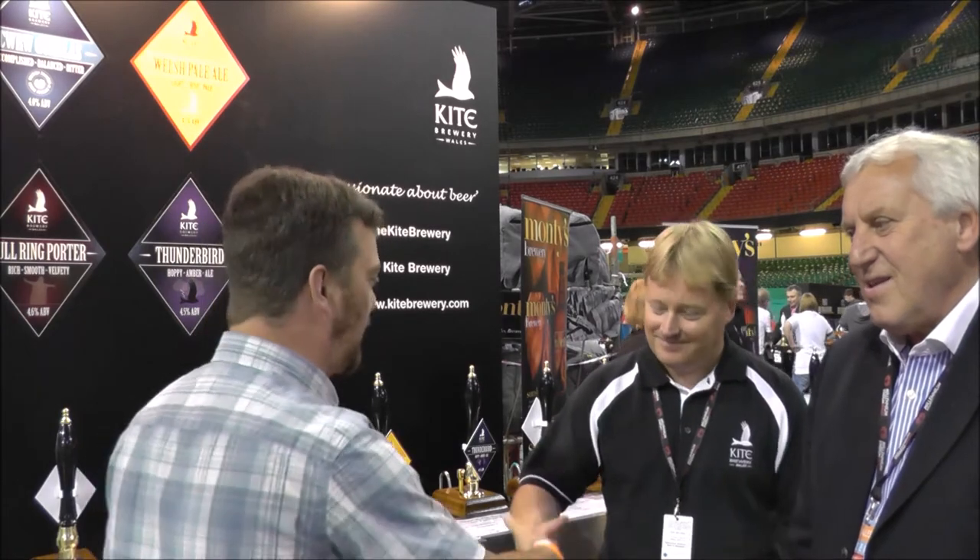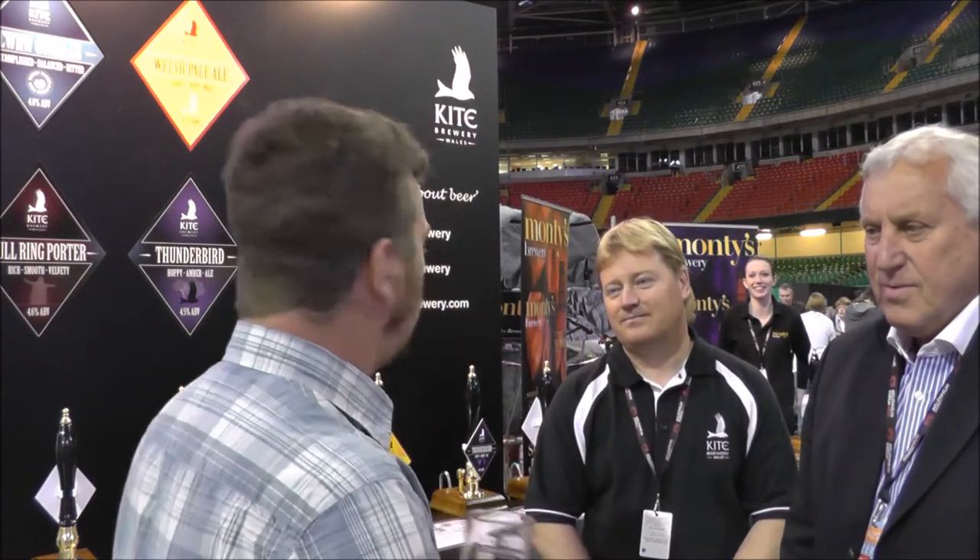It's beer o'clock on Real Ale Craft Beer. I'm joined by John, the owner of the Kite Brewery in Wales. Just a couple of questions. First of all, Steve, the head brewer of the Kite Brewery. I've got the Pale Ale. Before I drink the beer, what was the inspiration to start the brewery?